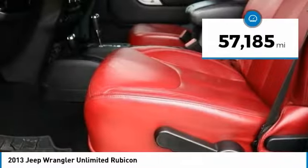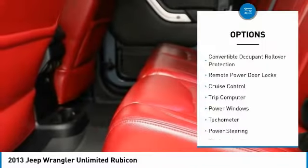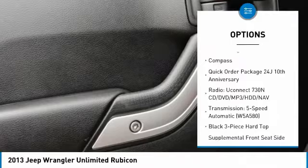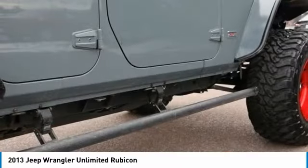This vehicle has less than 60,000 miles. Here are some of this vehicle's great options: convertible occupant rollover protection, remote power door locks, cruise control, trip computer, power windows, tachometer, power steering, tilt steering wheel, and compass.